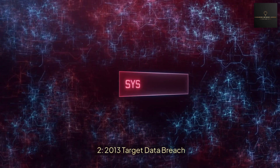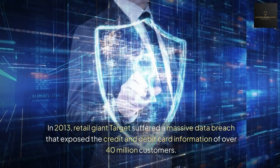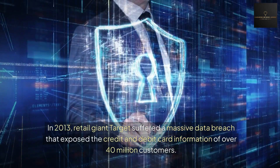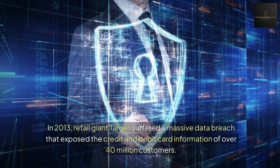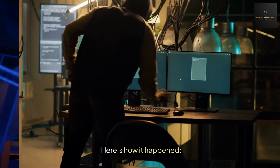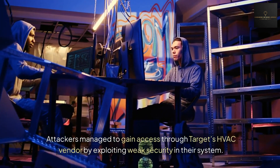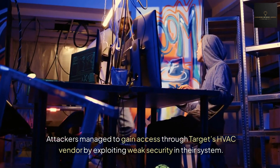Number two: the 2013 Target data breach. In 2013, retail giant Target suffered a massive data breach that exposed the credit and debit card information of over 40 million customers. Attackers managed to gain access through Target's HVAC vendor by exploiting weak security in their system.